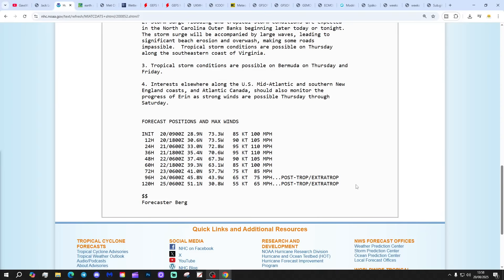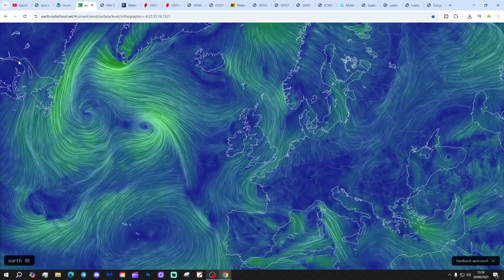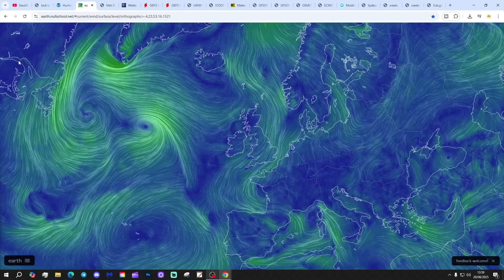I would imagine they will be quite relieved to see the back of this one. At one point a couple of days ago it was predicted to go up to a category five hurricane with maximum sustained winds of about 160 miles per hour, but I don't think it ever quite achieved that level. Nevertheless, it has been a very powerful and pretty long-lasting storm. We'll wait and see what happens post-Erin.